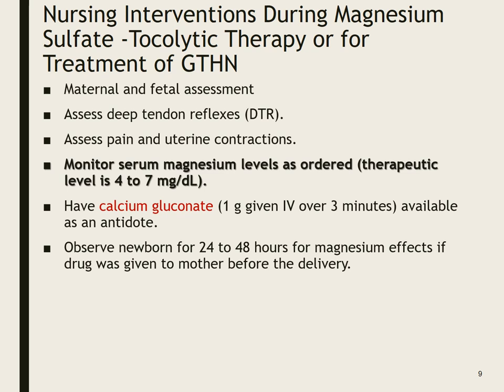Nursing interventions during magnesium sulfate or tocolytic therapy for gestational hypertension: maternal and fetal assessment — if mom is still pregnant, she may be on a continuous monitor. We want to assess deep tendon reflexes. A sign of preeclampsia is super-responsive deep tendon reflexes. When we give magnesium sulfate, the opposite happens — a sign of magnesium toxicity is absent deep tendon reflexes. So we assess DTRs continuously while the patient is on mag sulfate, which is given as a continuous infusion.